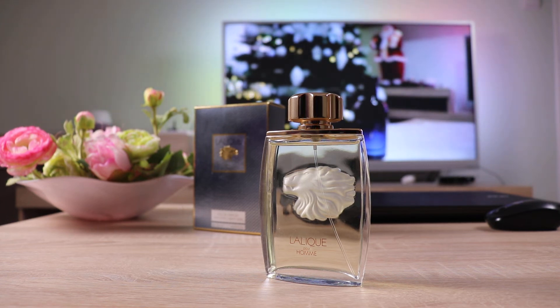Hello my friends, welcome to another video. Today I'm talking about Lalique Pour Homme, a fragrance from the house of Lalique. This is the original Pour Homme with the lion head, because there is also Lalique Pour Homme EQ, which is the stallion head — the newer variant of Pour Homme.